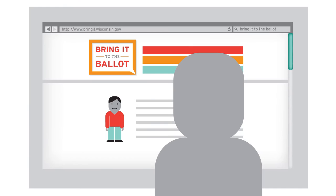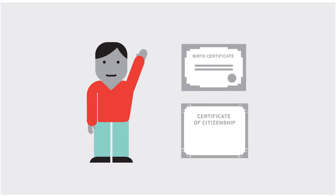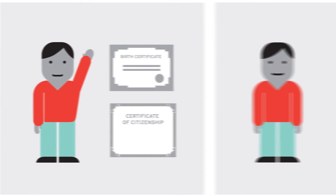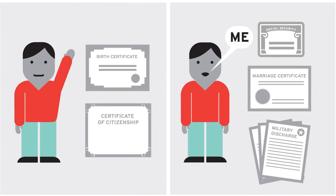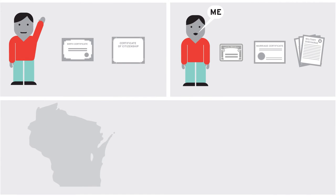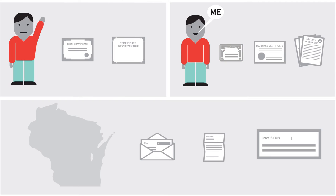It all starts at bringit.wisconsin.gov. That's where you'll find a list of the things you'll need to get your free ID. First, you'll need proof of your name, date of birth, and citizenship, like a certified U.S. birth certificate. A Social Security card, military discharge papers, or your marriage certificate can confirm your identity. You'll also need a document to prove where you live in Wisconsin, like a recent phone or utility bill or pay stub. And don't forget your Social Security number — you'll need to know it to get your free ID.